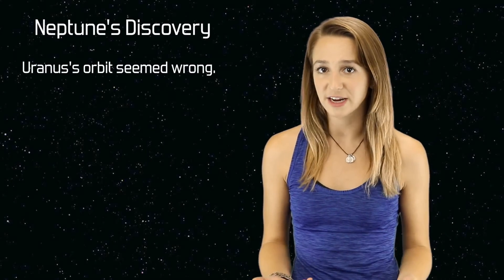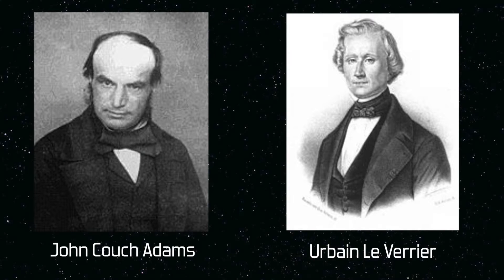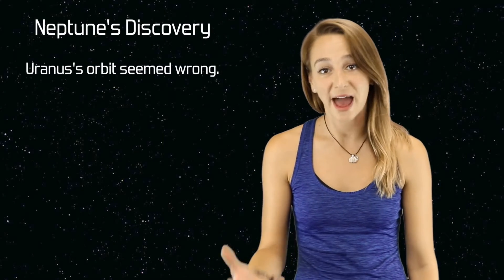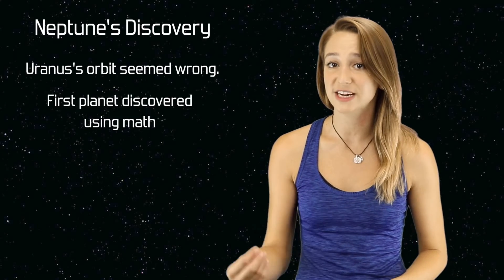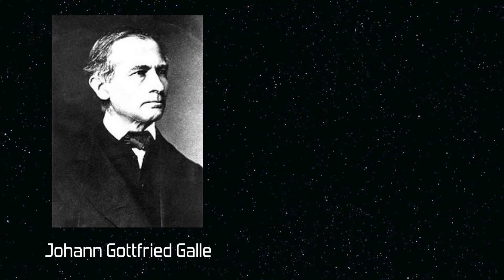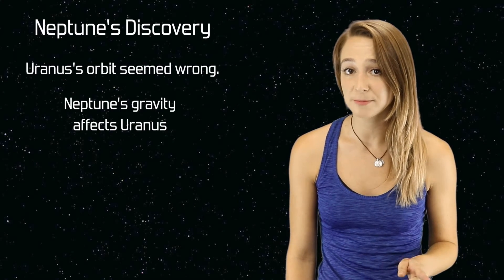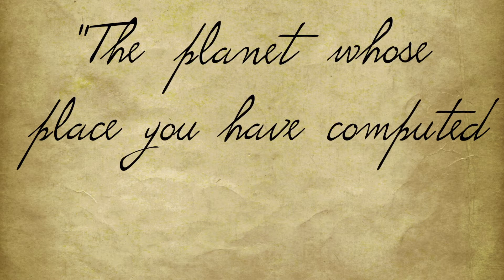When Uranus was first discovered, its orbit didn't comply with Newton's laws of gravity. Mathematician Le Verrier and astronomer John Couch Adams knew there must be an object beyond Uranus' orbit causing these inconsistencies. Using data collected from other gas giant planets along with mathematical calculations, both men were independently able to predict the location of this planet with incredible accuracy. Le Verrier mailed his findings to Johann Gottfried Galle at the Berlin Observatory in Germany. Using a refracting telescope, Galle quickly found Neptune within a degree of Le Verrier's predictions, and promptly wrote back: 'The planet whose place you computed really exists.'